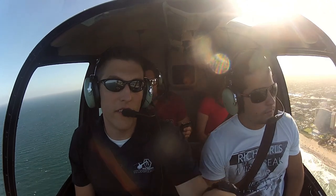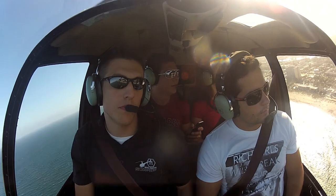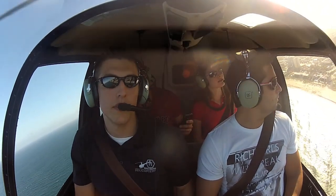And this building right here to the left is a tall white building right there. We're going to fly right over top of it. It's got some pools on top of it.